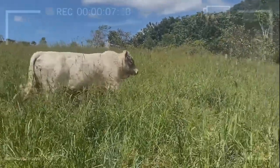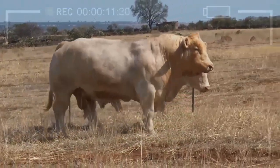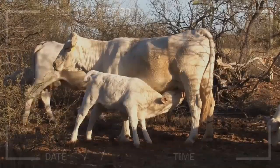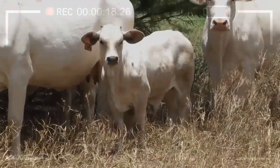What is the Charolais Cattle Breed? Charolais Cattle are a breed of beef cattle that originated in the Charolais region of France. They are known for their large size and muscular build, and their meat is highly valued for its tenderness and flavor.